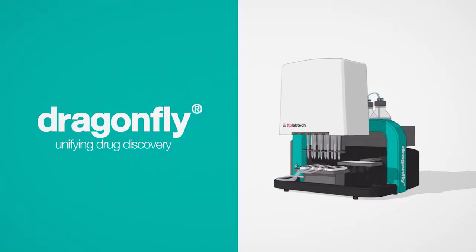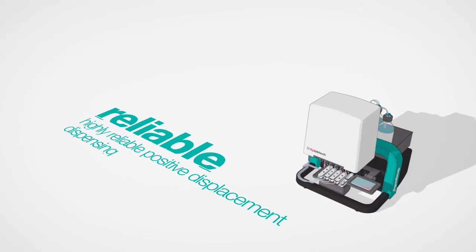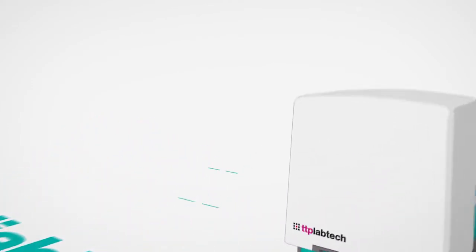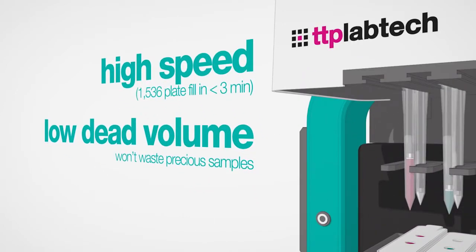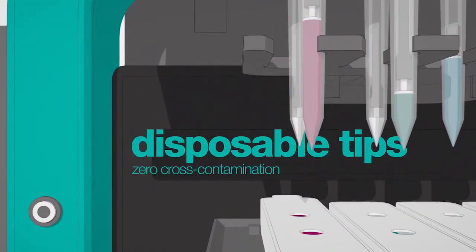It's a non-contact disposable tip-based liquid handling system with a broad dynamic range from 200 nanolitres up to 4 mils, specifically enabling DOE, assay development, HTS and hit-to-lead. The key features of Dragonfly Discovery are the ability to dispense non-contact from positive displacement disposable tips across a huge range of liquid classes.